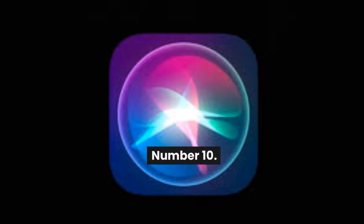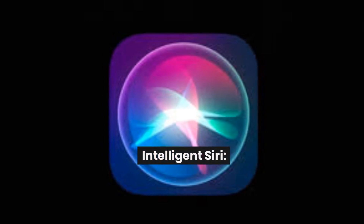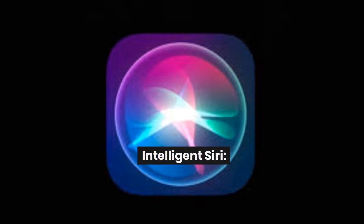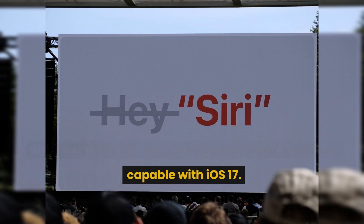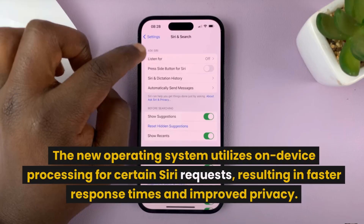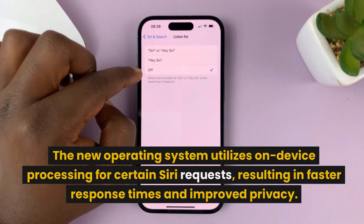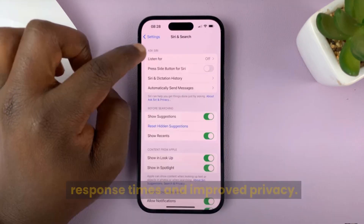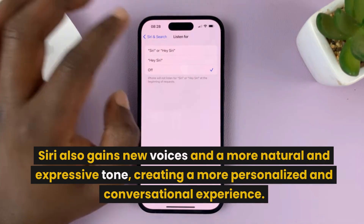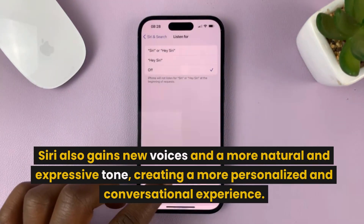Number 10: Intelligent Siri. Siri, Apple's virtual assistant, gets smarter and more capable with iOS 17. The new operating system utilizes on-device processing for certain Siri requests, resulting in faster response times and improved privacy. Siri also gains new voices and a more natural and expressive tone, creating a more personalized and conversational experience.